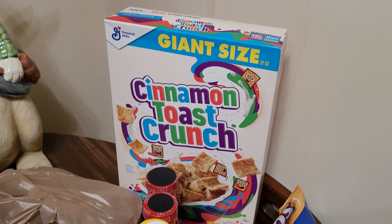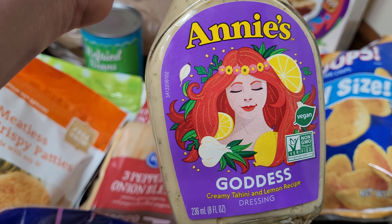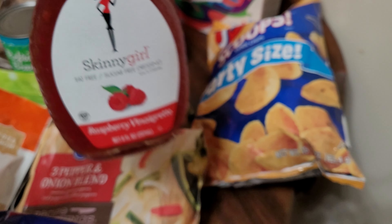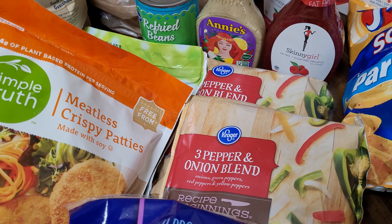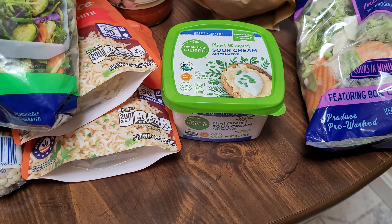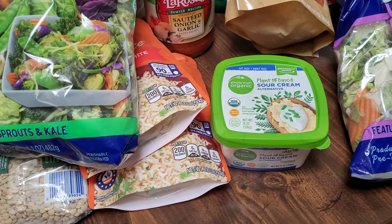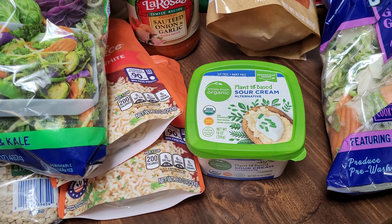I got Cinnamon Toast Crunch because I was getting tired of Cheerios. And I finally got the Goddess dressing that I've been wanting to try for the longest time, plus my favorite Raspberry Vinaigrette — I got two of those. I also got two Peppers and Onion Blend, and a plant-based sour cream which is for Wednesday's recipe. You can guess in the comments what Wednesday's recipe is going to be from everything you see here — I think some of you could figure it out but I'm not going to say. The recipe comes out next Wednesday.